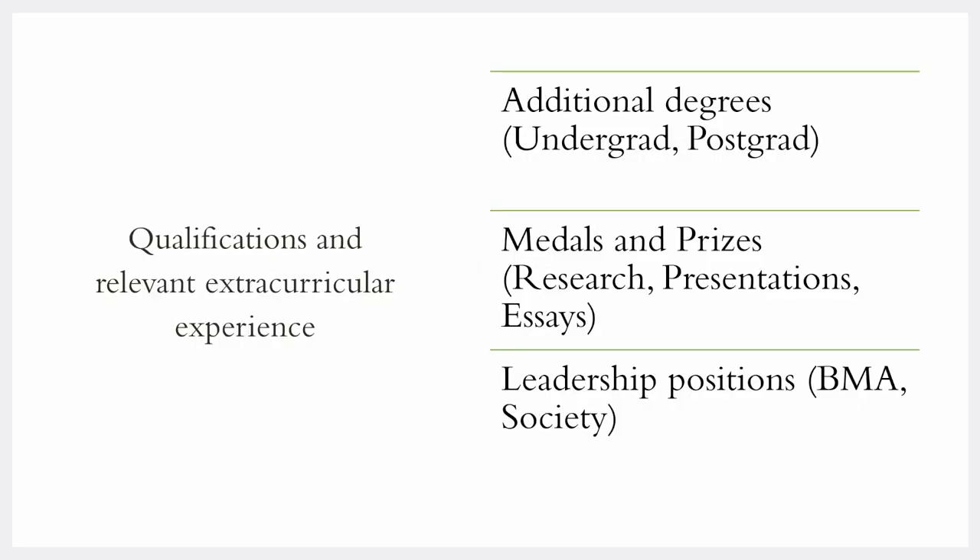Lastly, take note of any additional degrees you have — it could be an undergraduate integrated degree from medical school or a postgraduate certificate in medical education. Also take note of any prizes or medals won in medical school, outside of medical school, or during your foundation years, as this shows you're keen on developing yourself and that your work has been recognized. Any leadership positions — such as being on a junior doctors' committee, in the BMA, or as a president of a society in medical school — also help you remain competitive.